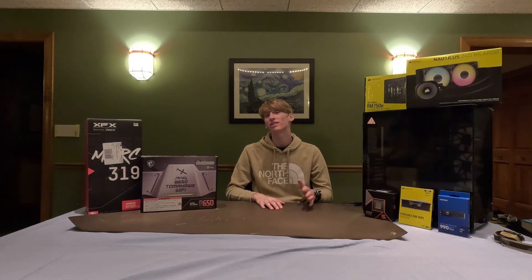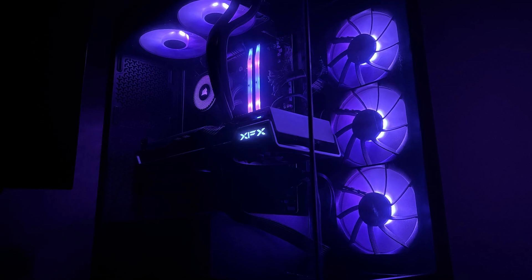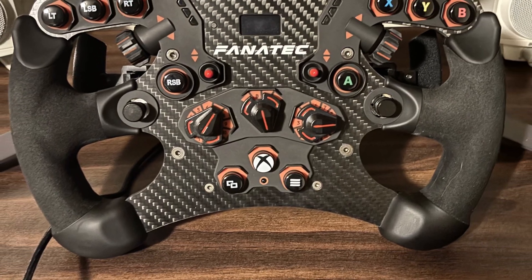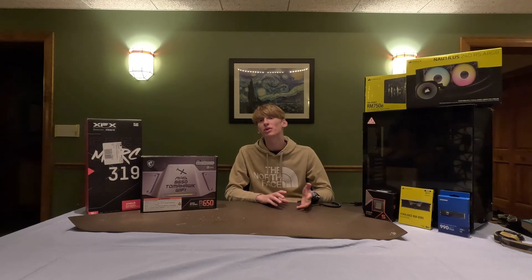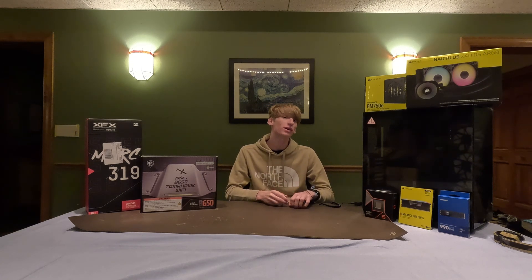Welcome back to another video. Today we are going to be building a PC for my brother. These are all the parts we have here. It's going to be a high-end gaming PC. The best thing he does is a lot of sim racing — he has a wheel and everything — so all these parts are going to be a really good choice for that. At the end of the video we'll be doing some benchmarks, and all the links to the parts will be in the description.